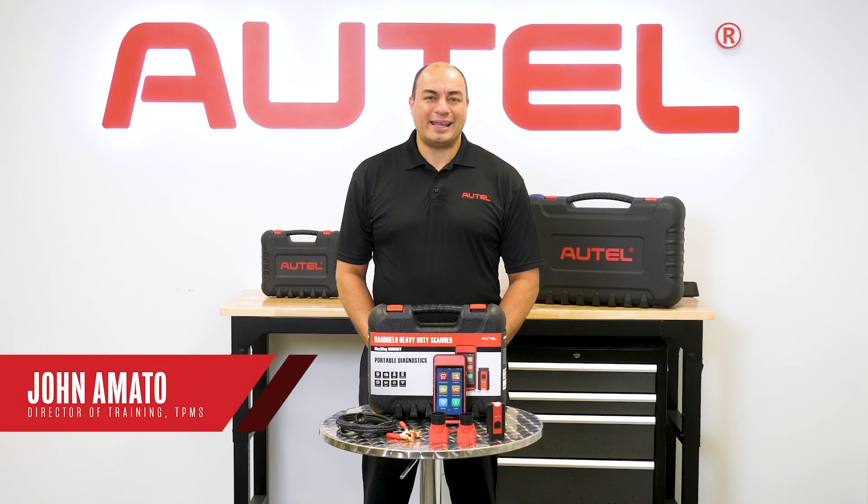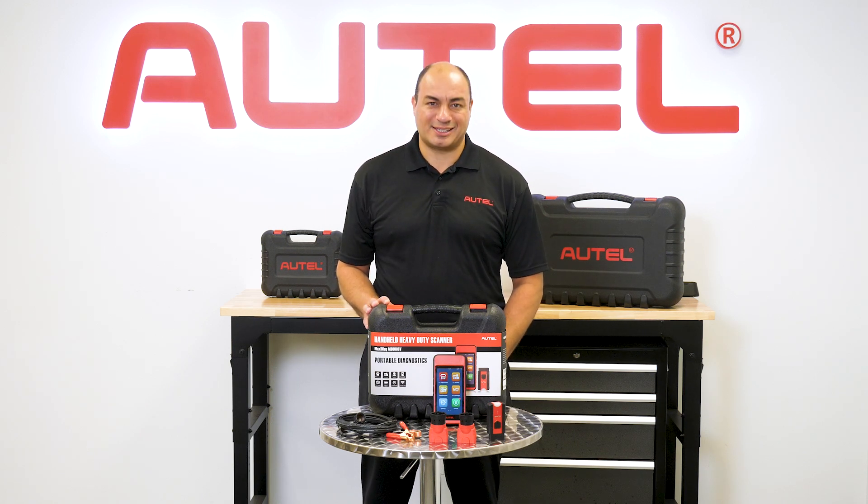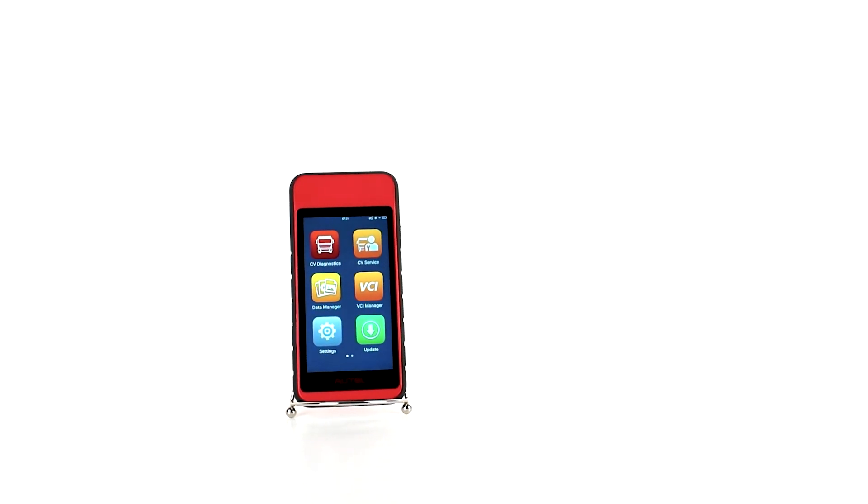Hi, I'm John Amato. Today I want to introduce you to the new industry standout tablet in class 1-9 light to heavy-duty diagnostics and services. The Maxi Diag 608CV is the industry's most powerful handheld commercial vehicle tool.